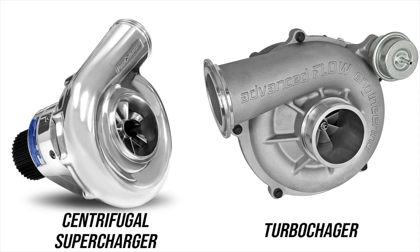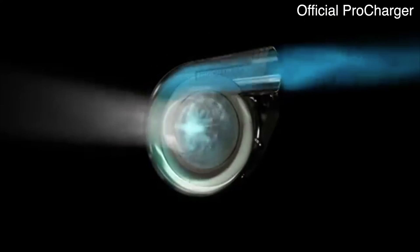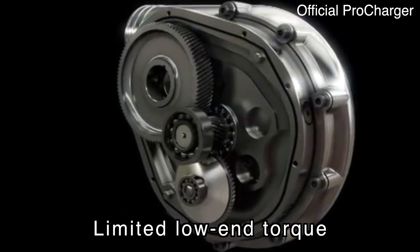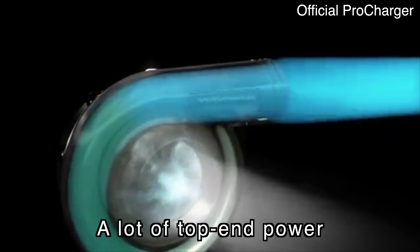A centrifugal supercharger is fundamentally different in that it doesn't output a fixed amount of air per revolution. If you've seen a centrifugal supercharger, you might think it looks a lot like a turbocharger — that's because the cold side of a turbocharger is essentially the same as the basic part of a centrifugal supercharger. Where a turbocharger is driven by exhaust gas, the centrifugal supercharger is driven by the serpentine belt. Both use an impeller to force air into the engine. Centrifugal superchargers are geared to spin a certain number of times per engine revolution, which limits low-end power, but as RPM increases they begin to move a massive amount of air.